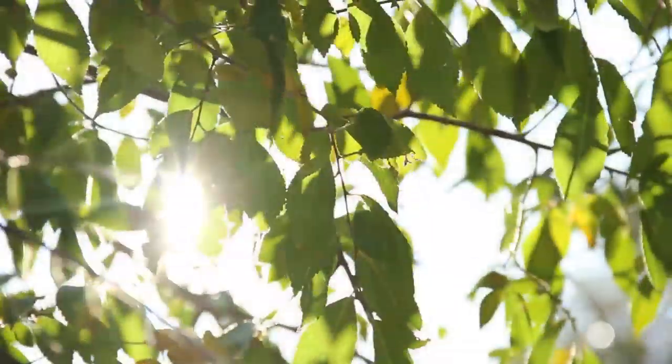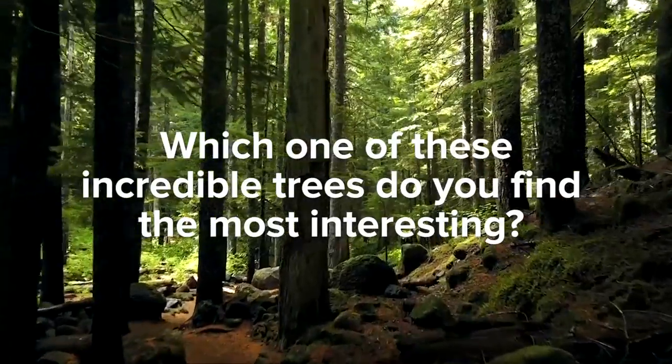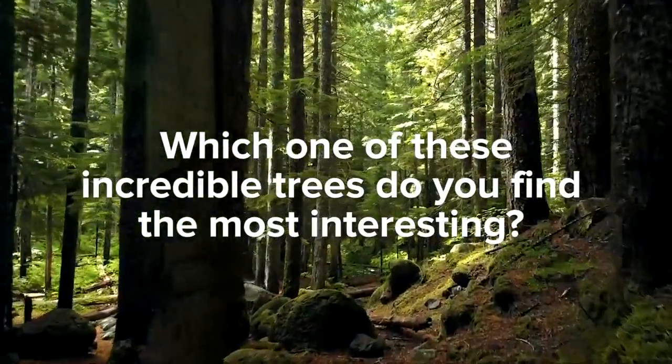Seeing any one of these exceptional trees might be a puzzling experience. Which one of these incredible trees do you find the most interesting? Comment below — we'd love to hear what you think!